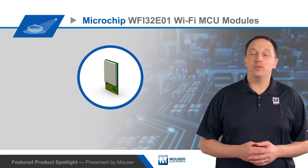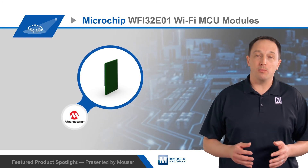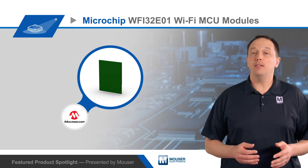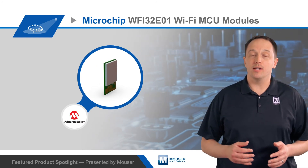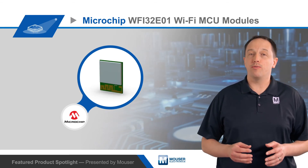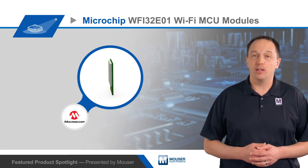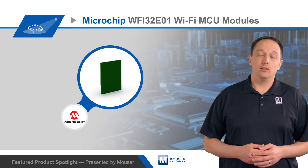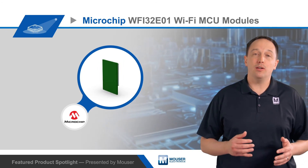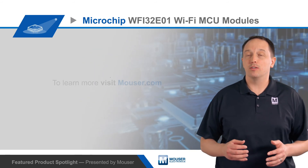The WFI32E01 includes an RF front-end module and antenna matching circuit, a 40 MHz oscillator, and a PCB antenna or a UFL connector for an external antenna. It's a 54-pin SMD module with a 24.5 x 20.5 mm footprint and is 2.5 mm tall. It operates from a 3 to 3.63 volt supply and can be used in the negative 40 to positive 85 degrees Celsius industrial temperature range.